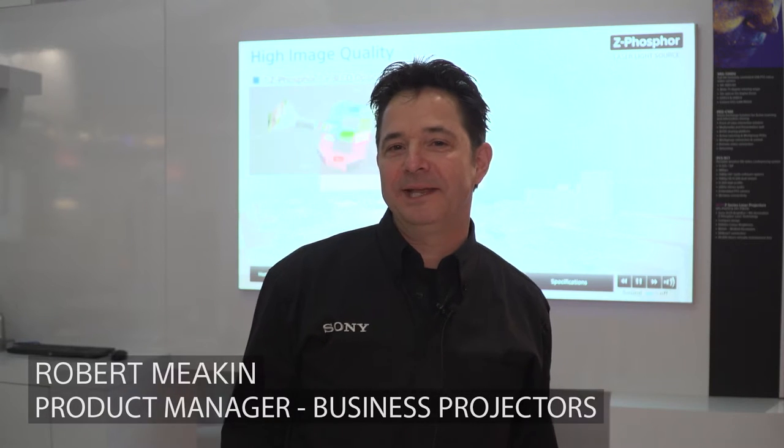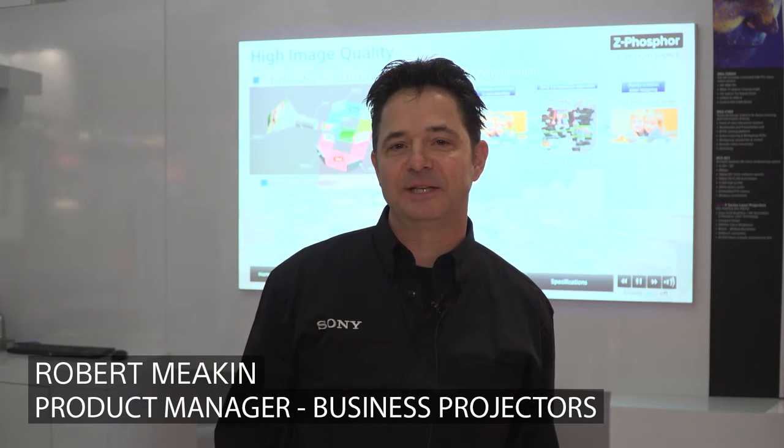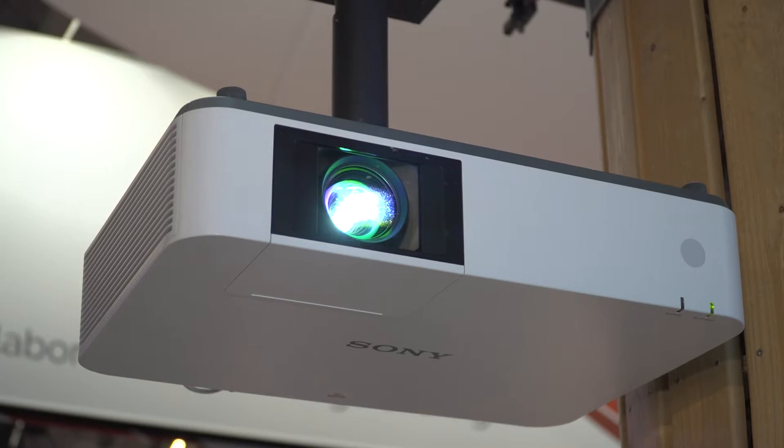Hello, my name is Robert Meakin. I am the product manager for the corporate education projectors at Sony. Here at ISC we're introducing our fourth-generation laser 3LCD projector, the VPL PHZ10 and the VPL PWZ10.